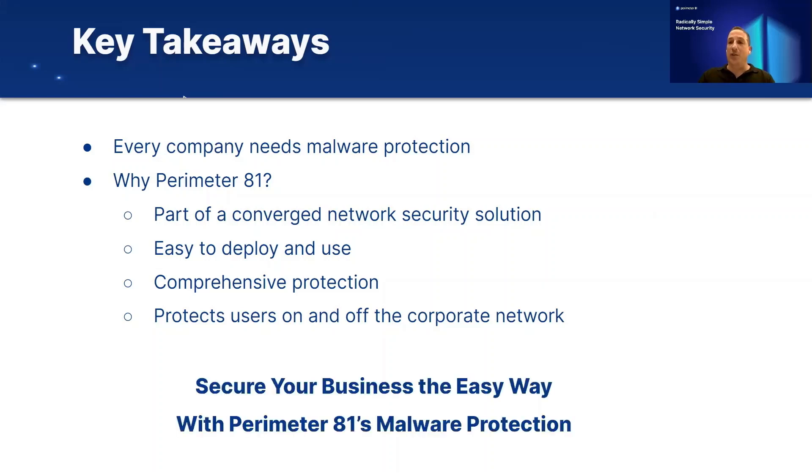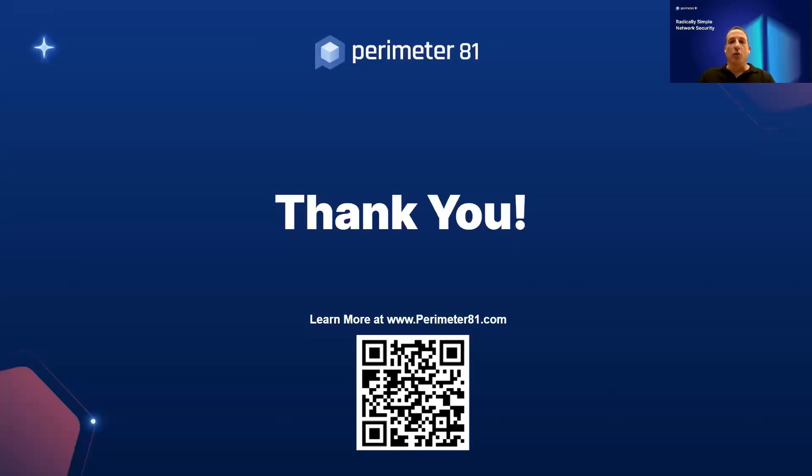Secure your business the easy way with Perimeter81's malware protection. Thank you very much for joining. To learn more, you can go to our website at www.perimeter81.com. You can also scan the QR code and it will take you directly to our malware protection page. Thank you again for joining, and we'll see you in our next session.